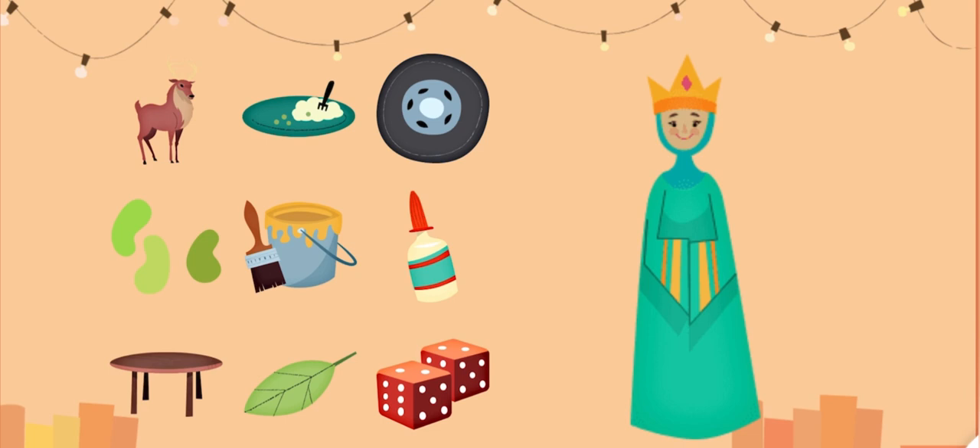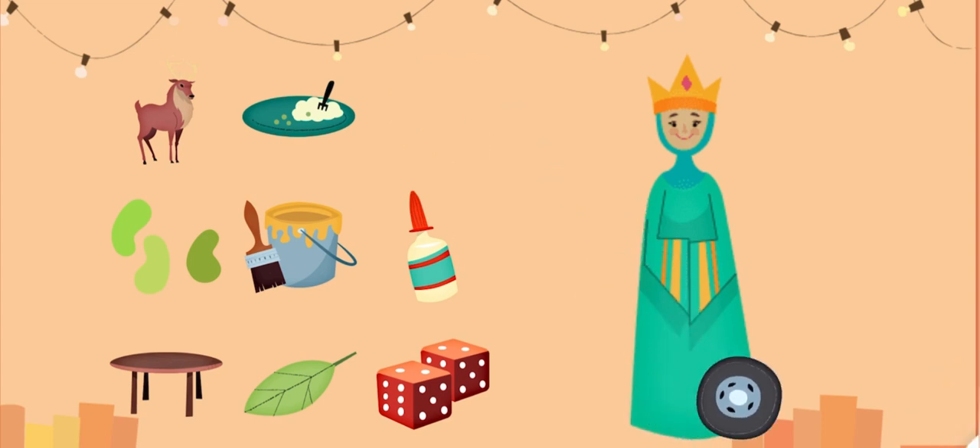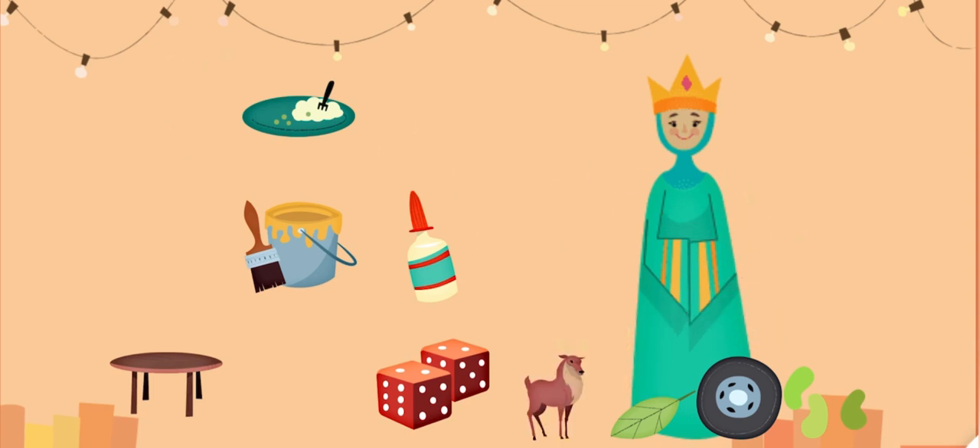Which words have the E sound? Give them to the queen. Wheel. Leaf. Beans. Deer. Great!